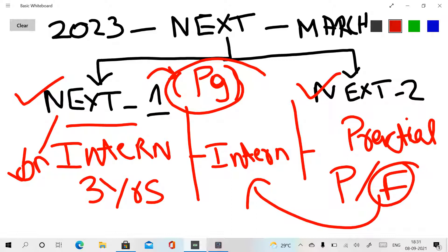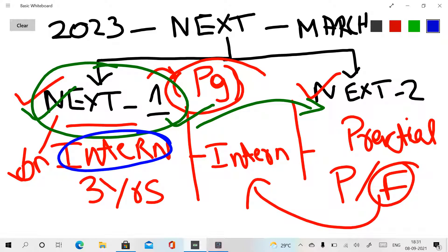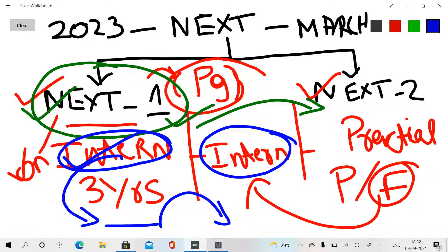There are differences between Indian students and foreign students. For Indian students, you must pass NEXT 1 and then NEXT 2. After qualifying NEXT 1, you proceed to internship, then complete NEXT 2. So Indian students do their internship once after NEXT 1 qualification.